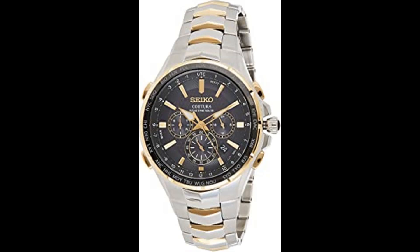The chronograph function offers timing to 60 minutes in 1/5 second increments with split time measurement. Powered by any light source with no battery change required, the solar cell is energy efficient with a 6-month power reserve when fully charged. 10 bar, 100m water resistant.